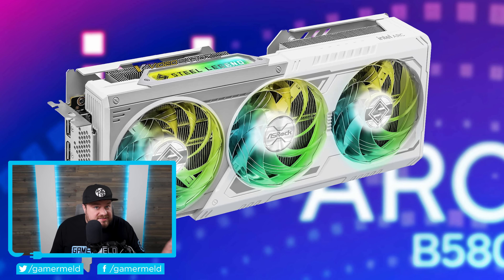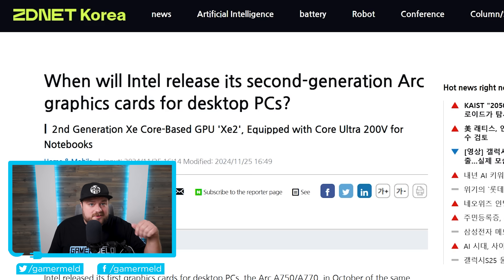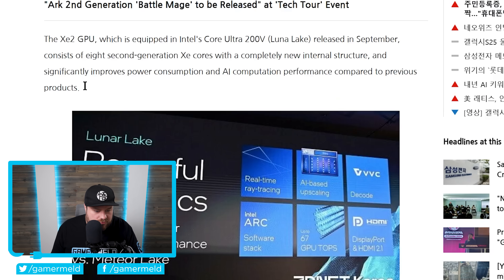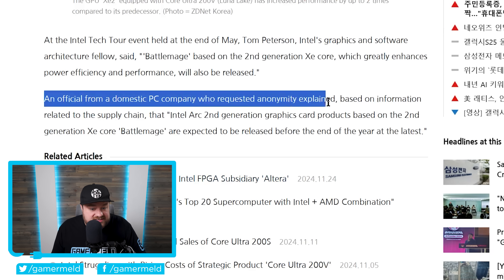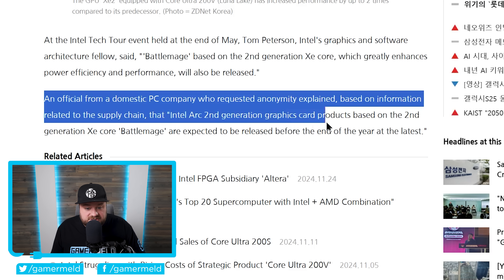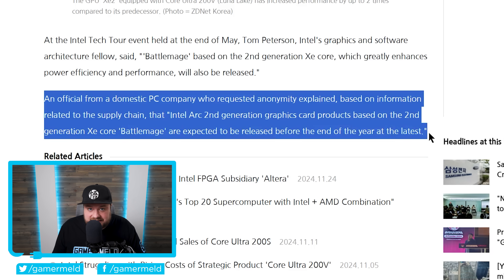Next up for today, Intel's next-gen Battlemage GPUs are leaking everywhere — the cards themselves, specs, pricing, and more. We have confirmation from ZDNet Korea, where an official from a domestic PC company who requested anonymity explained that, based on supply chain information, Intel Arc's second-generation graphics cards based on the second-generation Xe Core Battlemage are expected to be released before the end of the year at the latest. So basically, they're coming this year, like earlier rumors suggested.